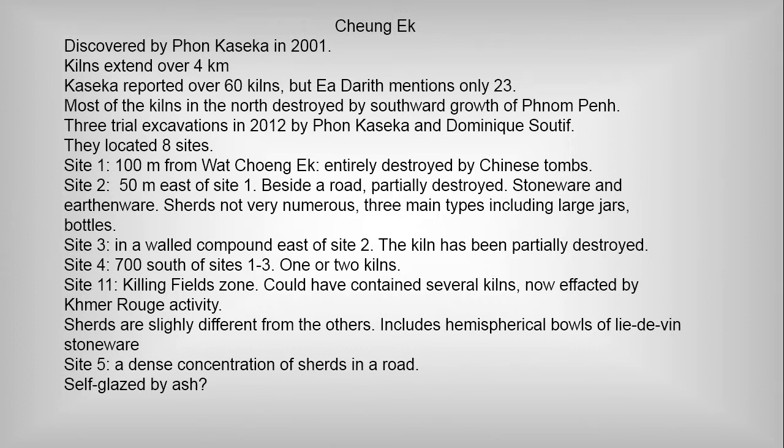Site 2 is partially destroyed. There's usually a mixture of stoneware and earthenware on the same site, which is interesting. Site 3 is a walled compound east of Site 2, again partially destroyed. Then Site 4 is 700 meters south.